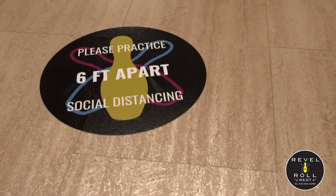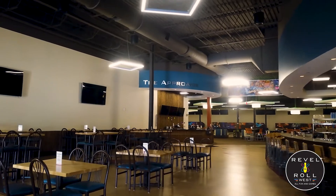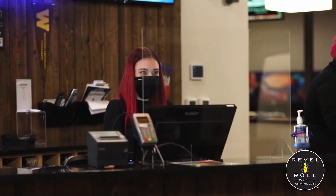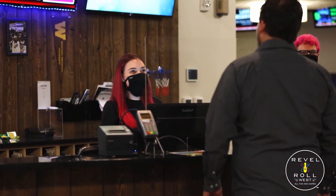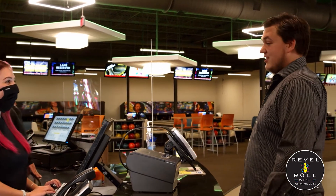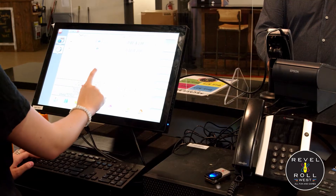When you make your way to the front desk, you will notice our social distancing stickers. We ask that customers remain six feet apart as they are waiting to be taken care of. When you reach the front desk, we have placed plexiglass dividers to separate our staff and our guests. Our staff will be wearing face masks at all times and we have a no touch payment option to reduce direct contact.